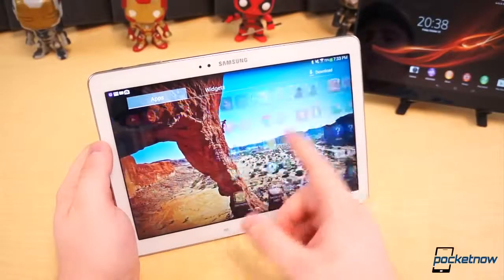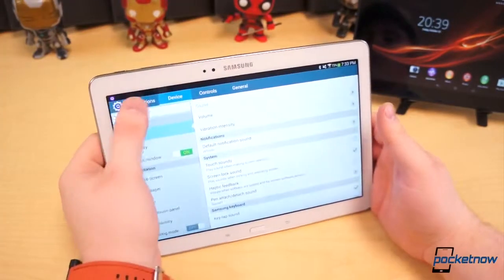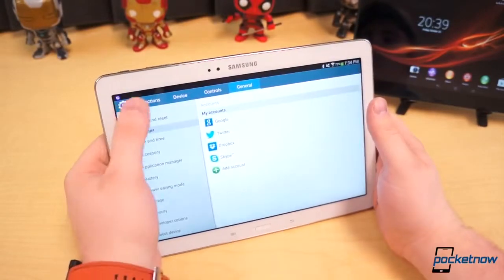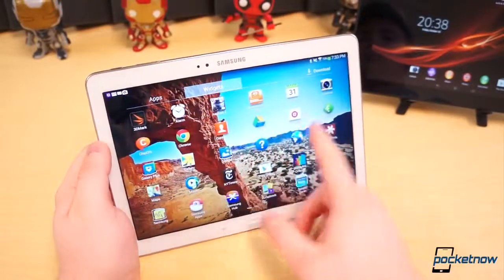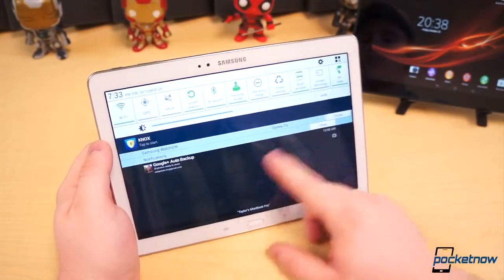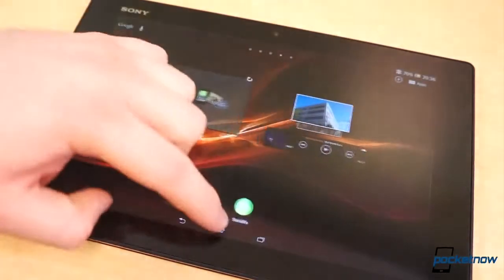TouchWiz on the Note 10.1 is much brighter and more vibrant. It uses light grays in various UI elements such as the notification shade and settings app. Virtually no UI element has gone untouched by Samsung's developers. The settings app is tabbed and paginated. The home screens and pages of applications endlessly scroll in a carousel-like manner, and the notification shade spans the entire display. Appearances aside, what each brings to the table isn't radically different, though the Note 10.1 has a notable leg up.